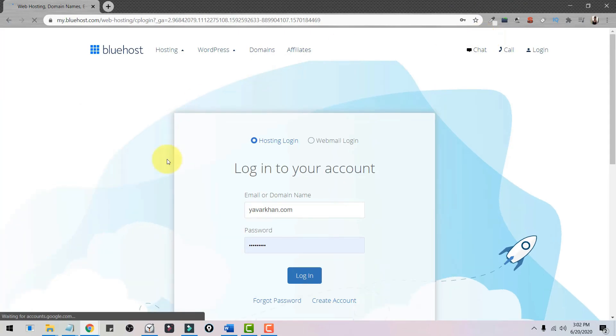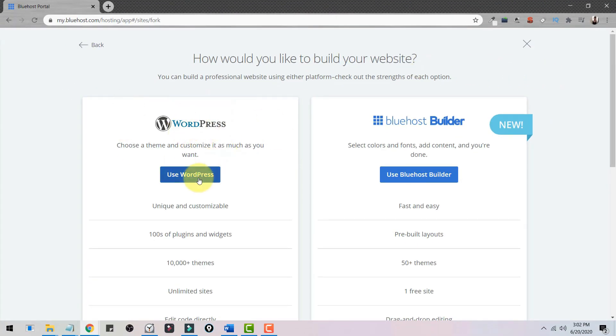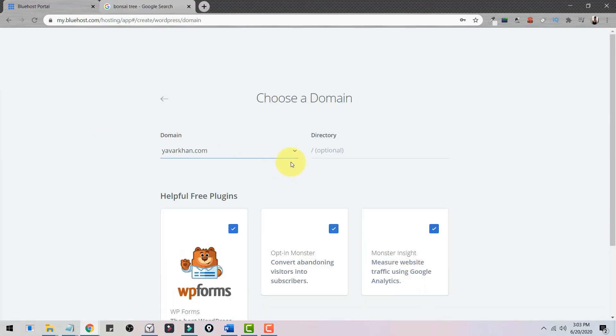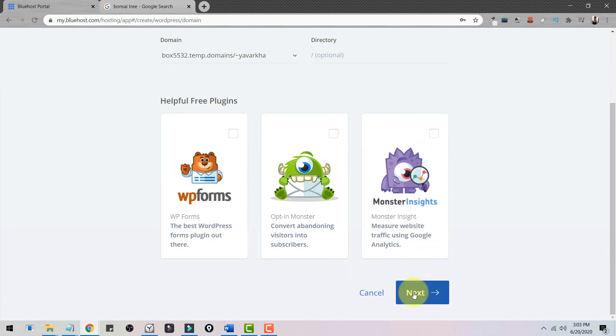Once you've purchased, click Login and enter your login details. Once you're in the Bluehost dashboard, click on My Sites, then Create a Site. Select WordPress, put in your site name — for me it's going to be 'One Bonsai Tree' — add your tagline, click Next, select your domain, remove all the plugins, and click Next.